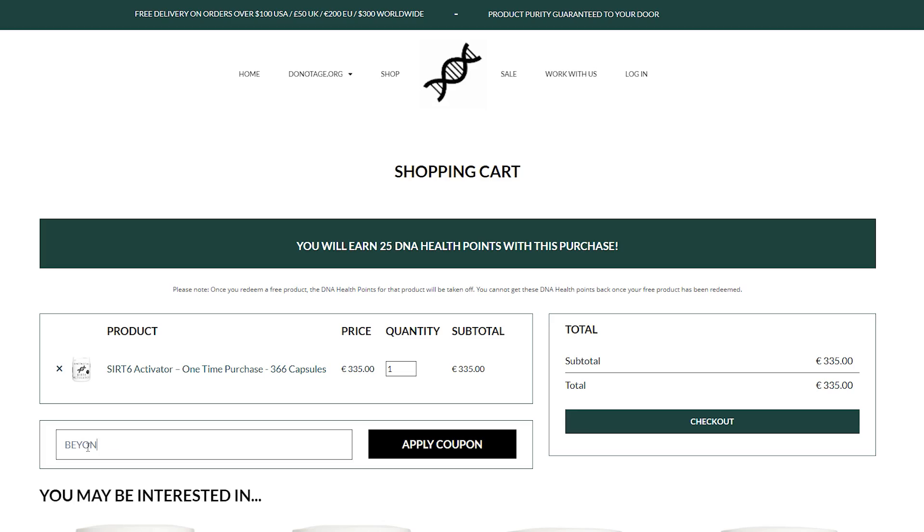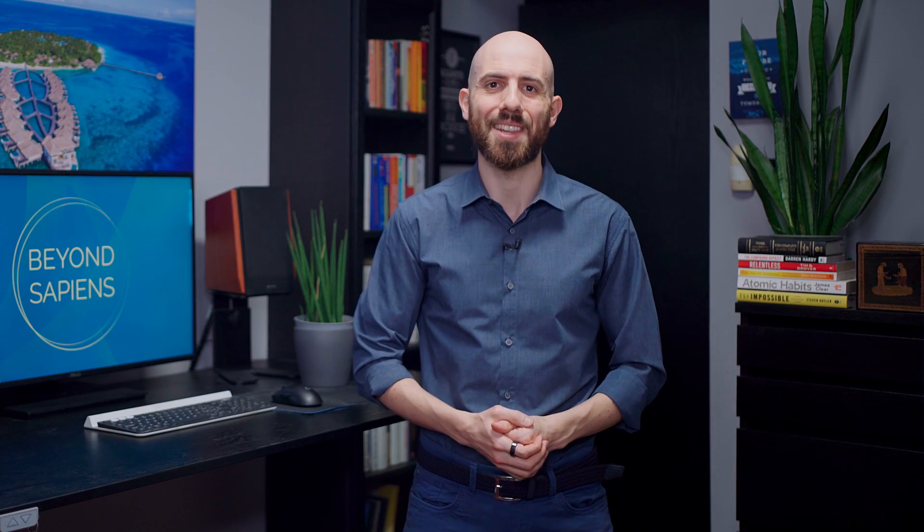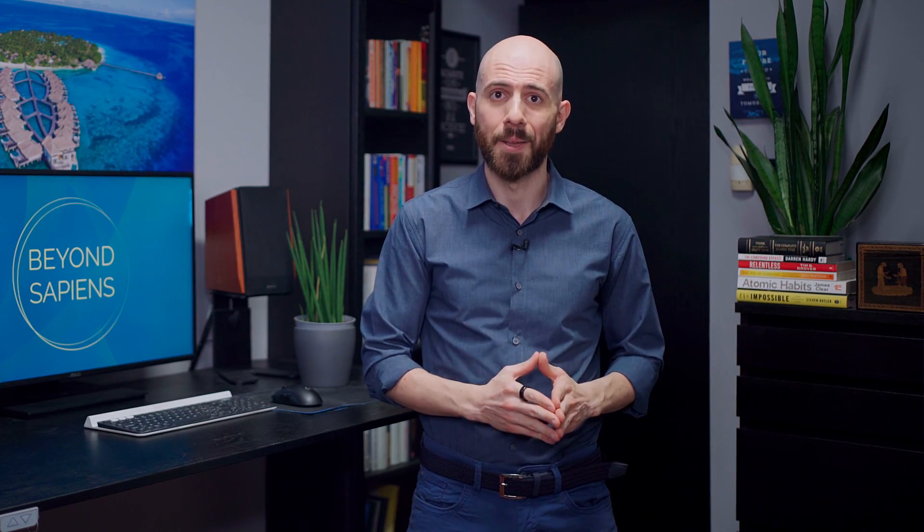If you would like to add this supplement to your stack, you can get it for 10% off by using our code BEYONDSAPIENS, as we partnered up with Do Not Age. I've been using their products way before Beyond Sapiens started, so feel free to use our code if you would like to support our work here on YouTube so that we can continue producing content like this.